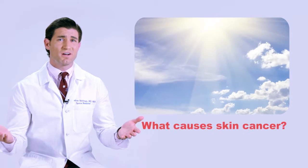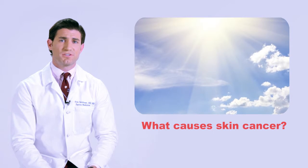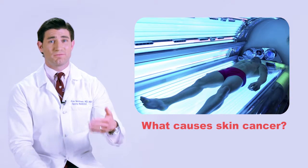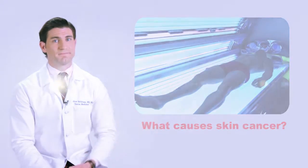What causes skin cancer? Ultraviolet, or UV, radiation from the Sun is the main cause of skin cancer. UV radiation can also come from tanning beds, tanning booths, or sunlamps. Anyone can get skin cancer.